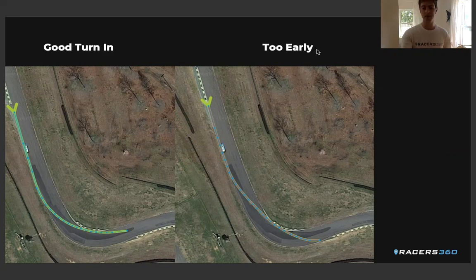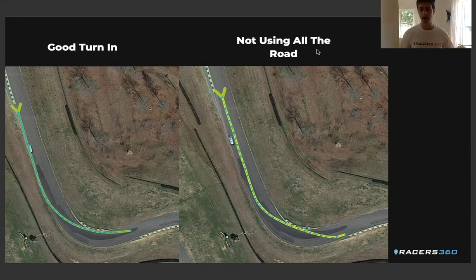The second point is: am I using all of the track at turn-in point? On the left-hand side we've got a good turn-in point. On the right there, we've got a yellow line. If you look closely, that yellow line isn't all the way to the outside of the road at turn-in, which is making the radius of the corner tighter. So you might turn in from the same point, but if you're turning in a car width to the inside, you're going to have to turn in more aggressively. If we turn in more aggressively, we have to go slower. So when we try to roll more speed, but we're turning in from an inside point, that's going to push us wide. So really focus: am I aligned all the way to the outside of the track at turn-in point?